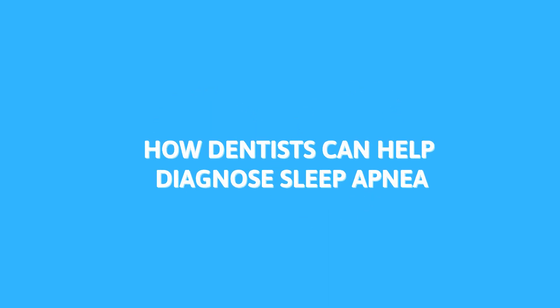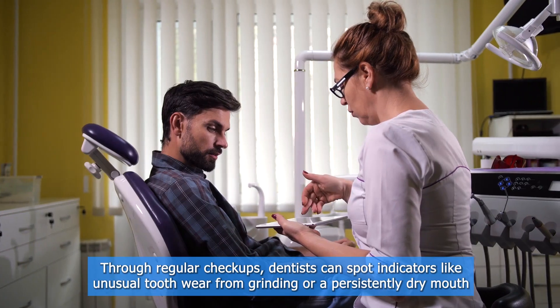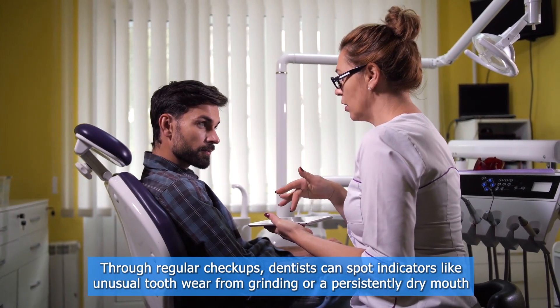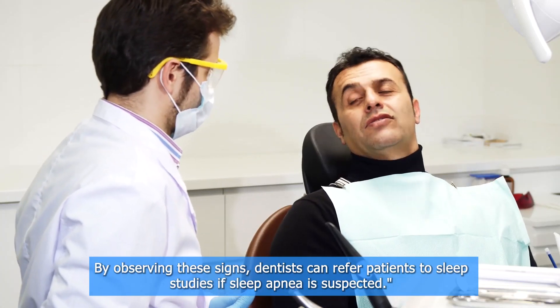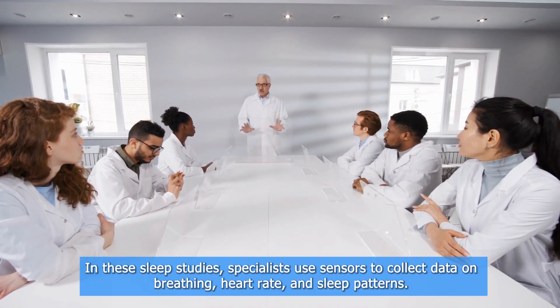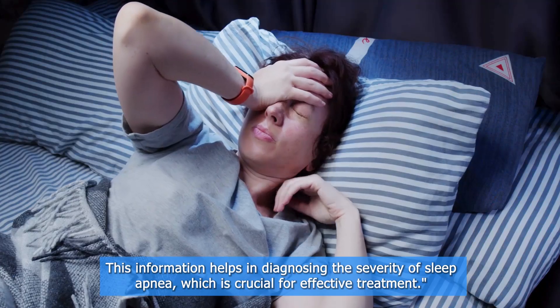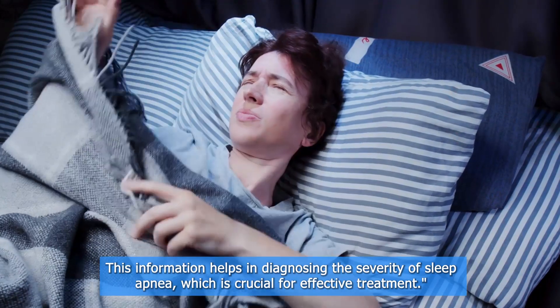How dentists can help — they diagnose sleep apnea. Dentists play a surprising role in identifying sleep apnea. Through regular checkups, dentists can spot indicators like unusual tooth wear from grinding or a persistently dry mouth. By observing these signs, dentists can refer patients to sleep studies if sleep apnea is suspected. In these sleep studies, specialists use sensors to collect data on breathing, heart rate, and sleep patterns. This information helps in diagnosing the severity of sleep apnea, which is crucial for effective treatment.